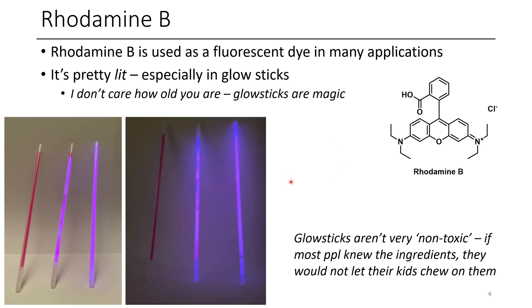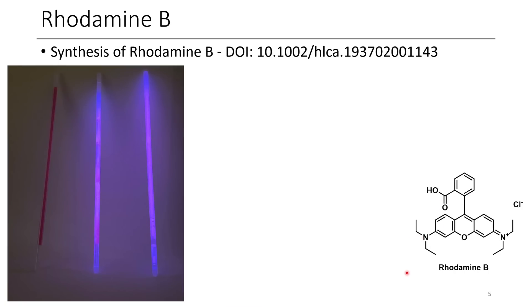There's an issue with glow sticks where they say they're non-toxic, but if you look at every ingredient, they're not that non-toxic. If most people knew the ingredients, they probably wouldn't let their kids play around with them and stick them in their mouths, even without immediate serious toxic effects. Glow sticks also usually have dialkyl phthalates as a solvent, which is a little weird.